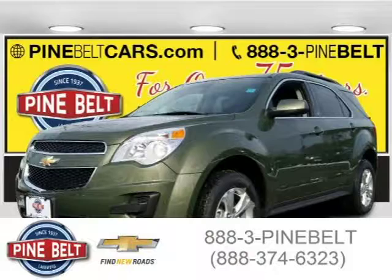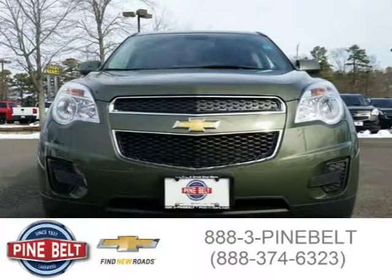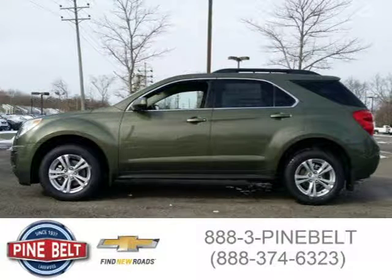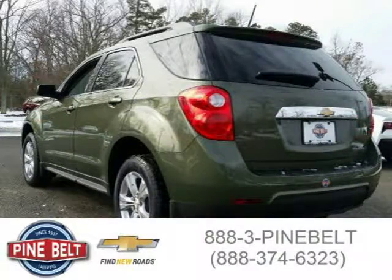This 2015 Chevrolet Equinox SUV is located in Lakewood, serving Toms River, New Jersey, and has 3 miles on it. This SUV has a beautiful green exterior paint color which is complemented by a jet black interior color. For more information on this great SUV, please click the link below.